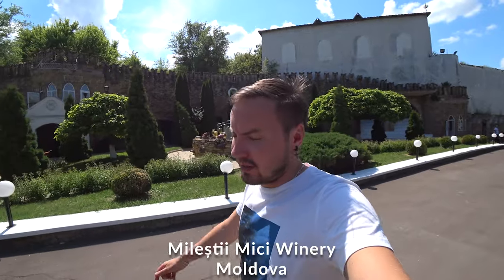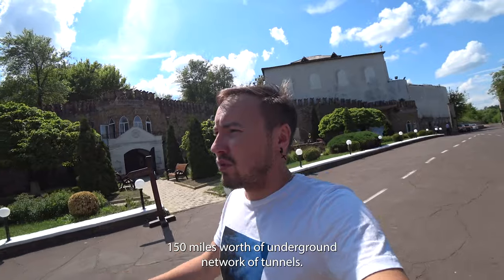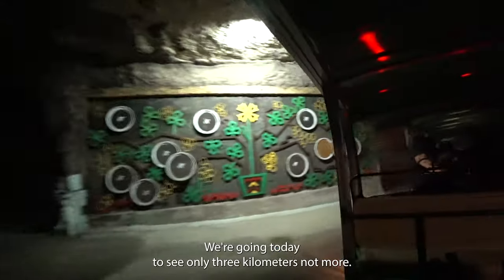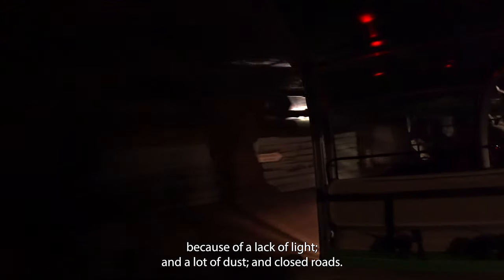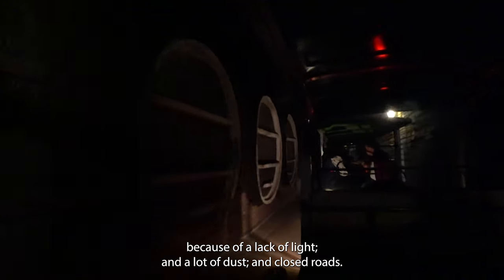Welcome to the largest wine cellar in the world. It has 150 miles worth of underground network of tunnels and the largest wine collection in the world as well. We're going today to see only three kilometers. There are still some unexplored places you can't get close to because of a lot of light, dust, and closed roads.